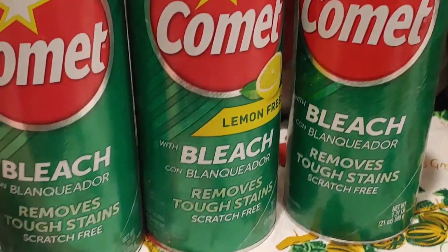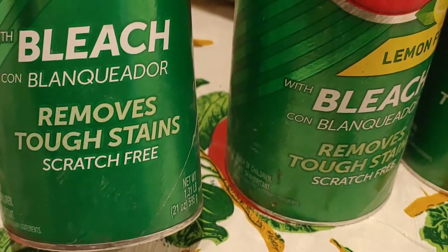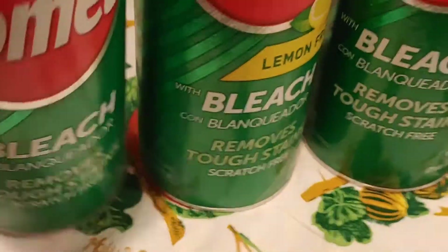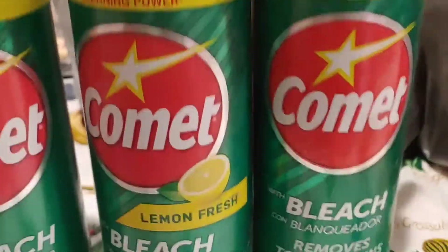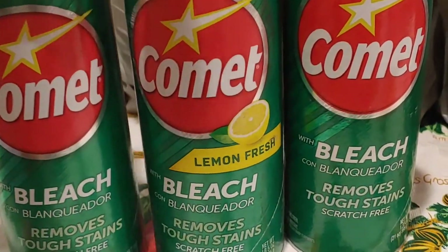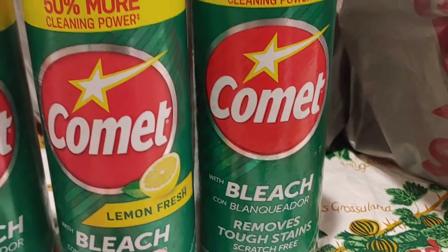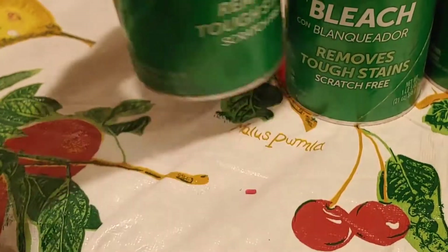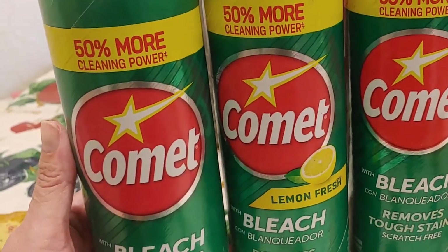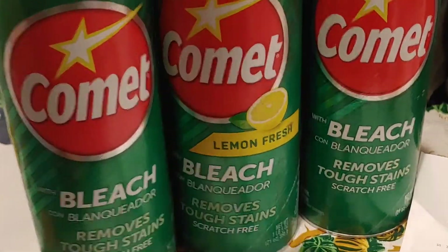So we got Comet with bleach. It removes tough stains and is scratch free — says plus 50% cleaning power, whatever that means. I've been using this stuff for years. One of them has lemon fresh, which I didn't notice in the store. I'll see if I like that. And it was 99 cents. At Dollar Tree you're going to pay a dollar and a quarter.